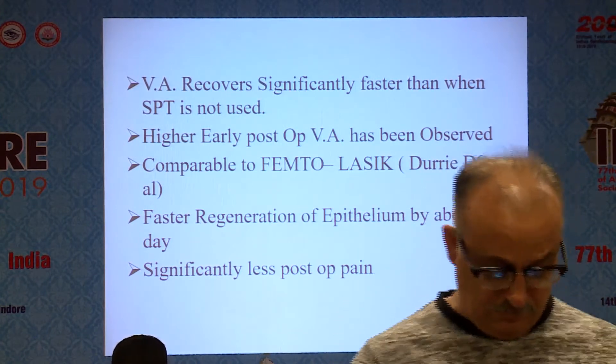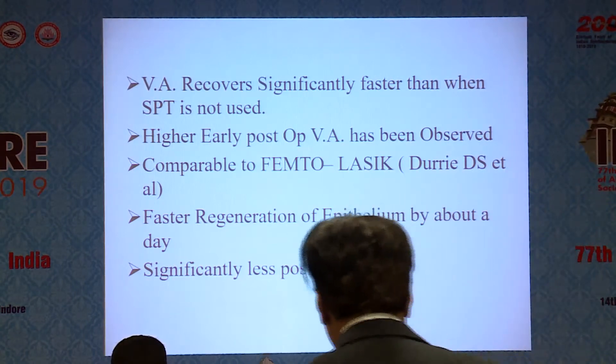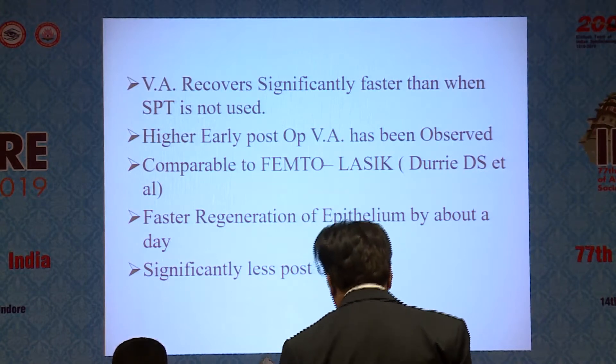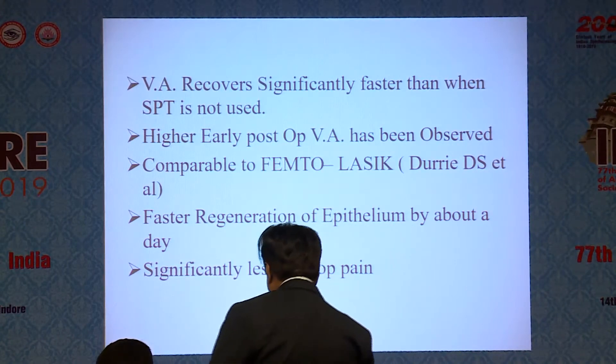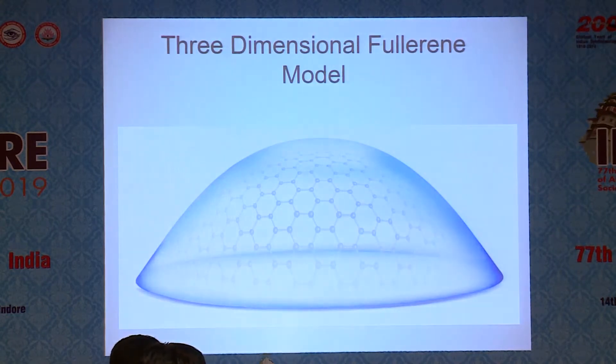Durie et al. in his paper mentioned that SPT results are comparable to femto-LASIK. Faster regeneration of epithelium by about a day was observed, so the outcome was excellent. There was significantly less post-operative pain, mainly in surface treatment.